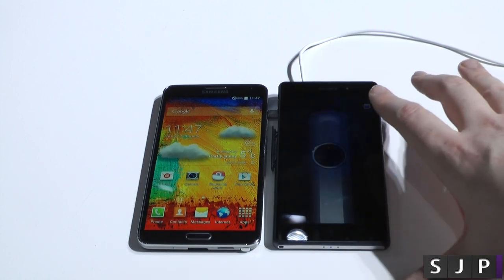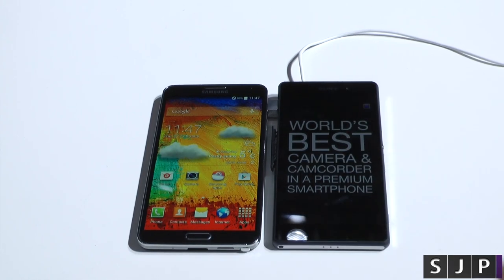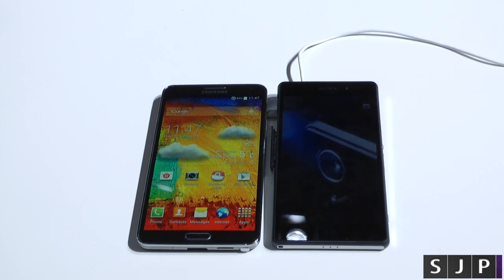I would have liked a smaller bezel, Sony, but at the end of the day, we always know they're going to have massive bezels. I do wish they'd tone it down a tiny bit — they've done it a little bit more, but come on, let's get rid of those bezels altogether.